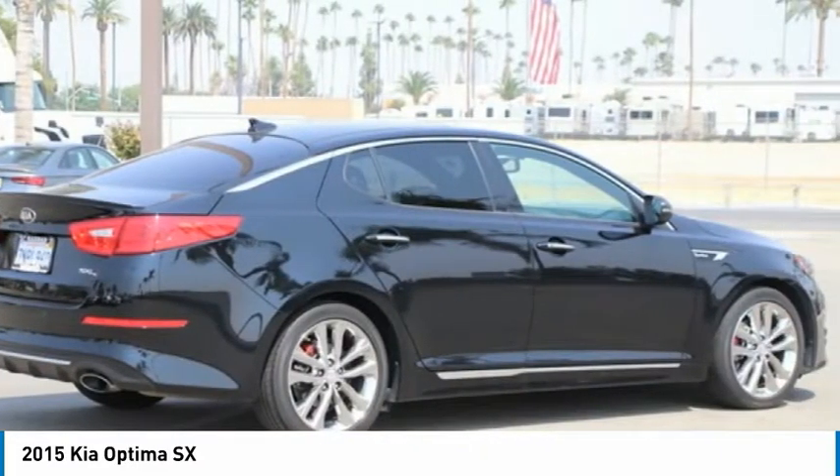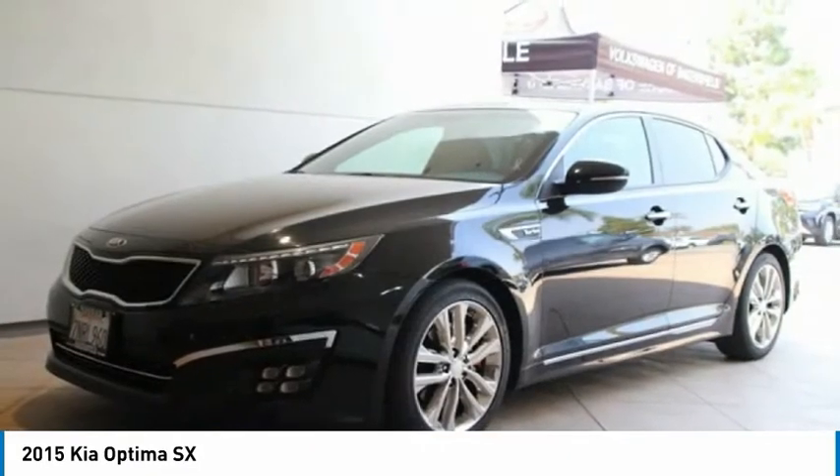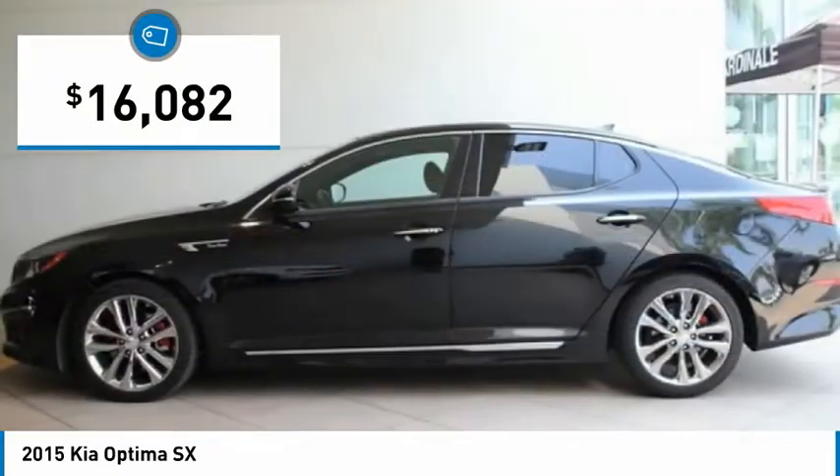Its smooth flowing lines speak of grace and style and offer a strong hint of European luxury, and is priced below $20,000.